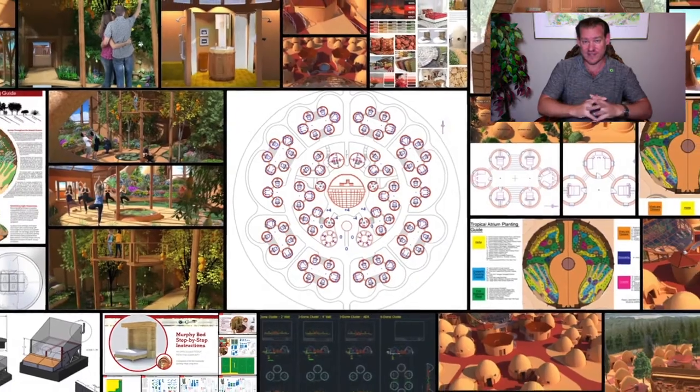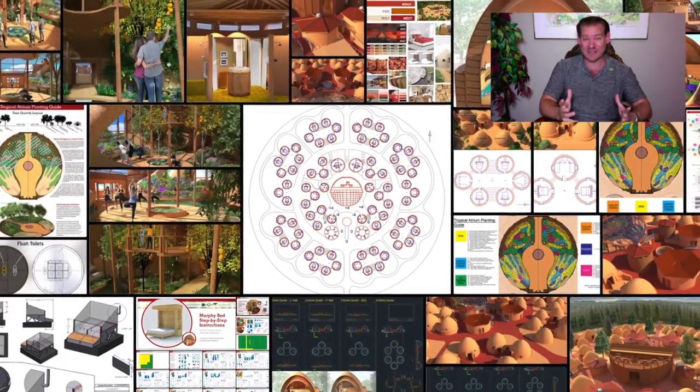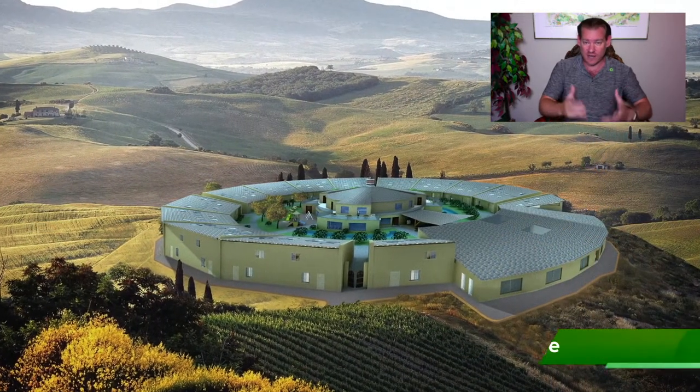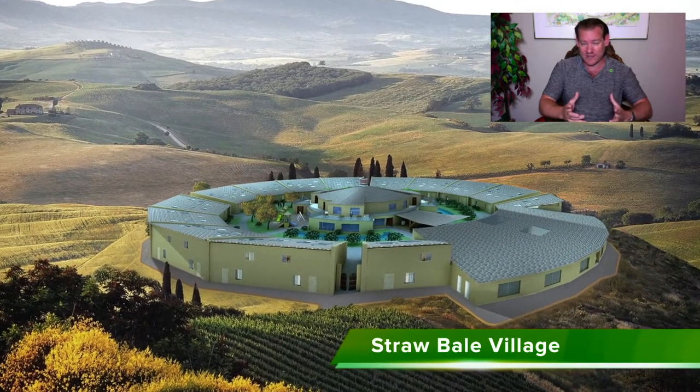We've had almost 500 volunteers contribute to date — tens of thousands of hours, probably well over a hundred thousand. I would like to say hundreds of thousands of hours have gone into creating everything you see in the background of this video and so much more.